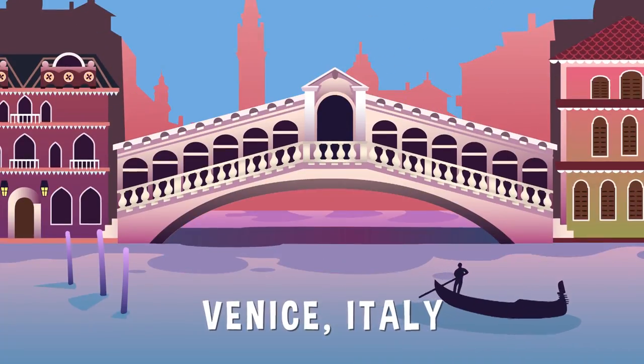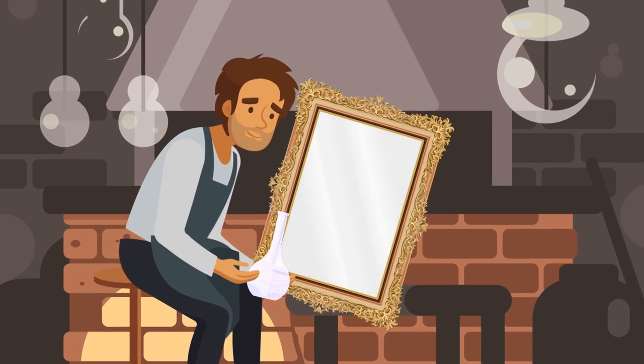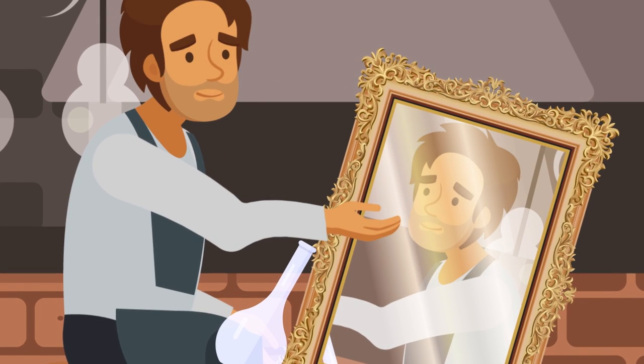Modern mirrors were invented in the 1500s, when Venetian craftsmen started coating clear, even panes of glass with a thin layer of tin and mercury mixed together, which made for a near-perfect reflection that needed no polishing.